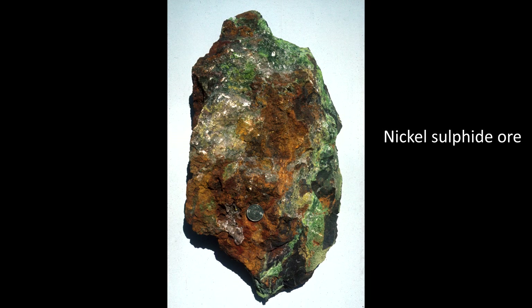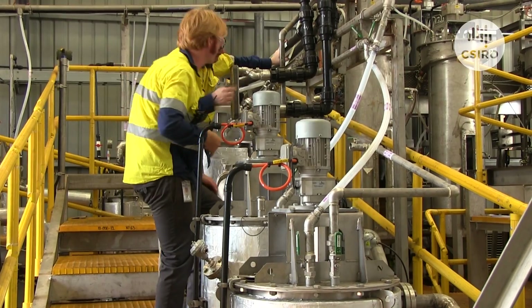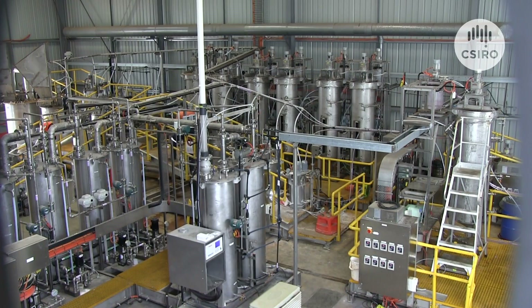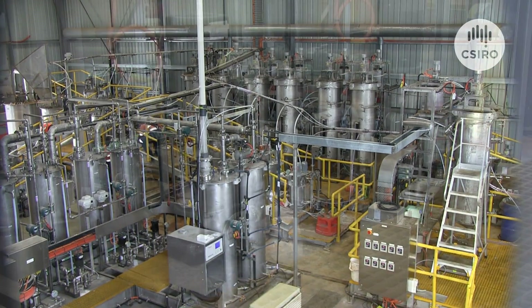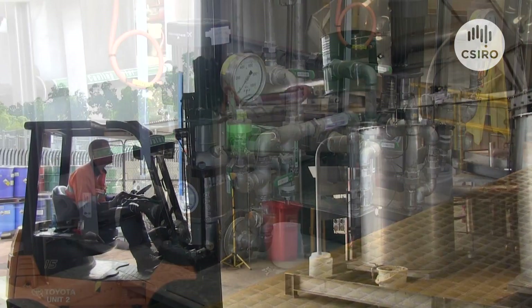However, the majority of the world's reserves — around 70% — are laterites. Current sulphide deposits are depleting, and the industry is looking for more environmentally friendly and cost-effective ways to process the world's abundant store of nickel laterites.